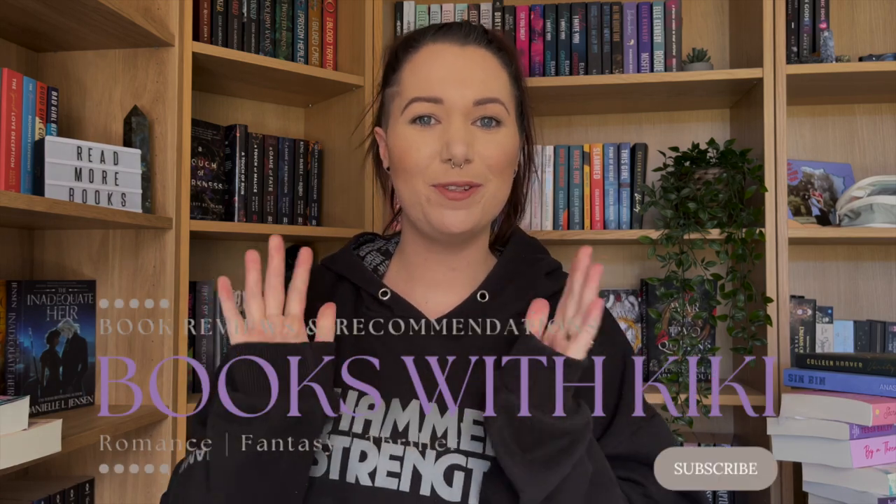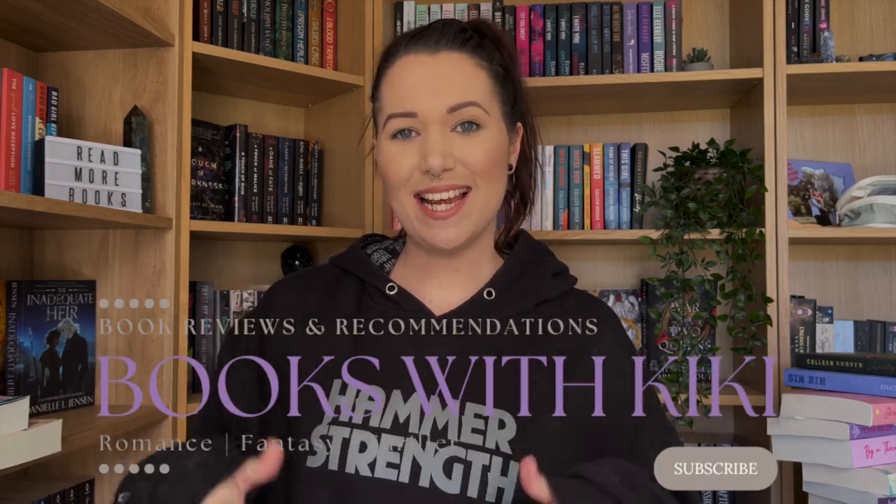Hi friends, welcome back to my channel. If you are new here, my name is Kiki. In today's video, we're going to be doing a bookshelf reorganization slash updated book tour video.